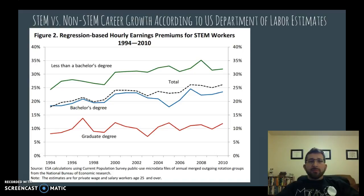This figure is a recession regression based hourly earnings premium, meaning we've taken into account demographics, locations, age, and other factors that could skew the data, and corrected for those to compare just STEM versus non-STEM careers. We still see a significant increase in earnings for less than a bachelor's degree in STEM. At the bachelor's degree level, there's about a 20% average difference, and at the graduate level, around a 10% average premium.